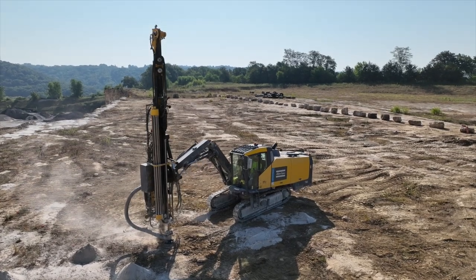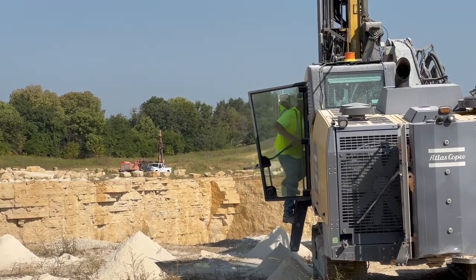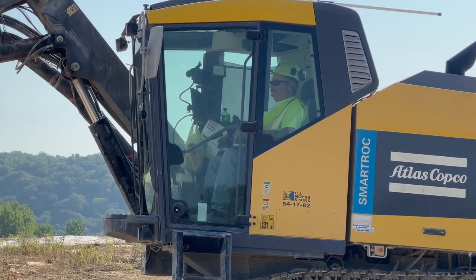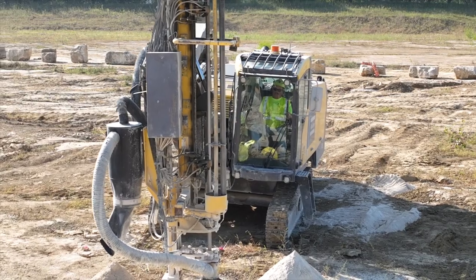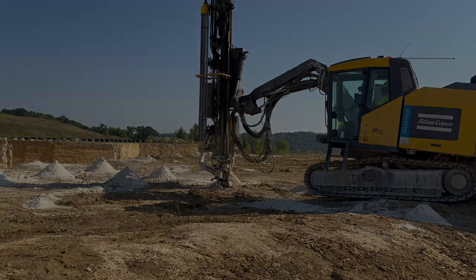If it's going good, I can get up to three holes an hour. But the Atlas Copco Smart Rock T45 Top Hammer, it's nice and roomy and very comfortable, and it's a lot easier to run than a lot of them have been. The anti-jamming works great, and even the automatics — it will add steel by itself.